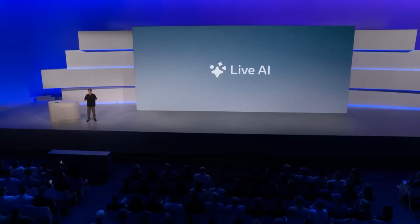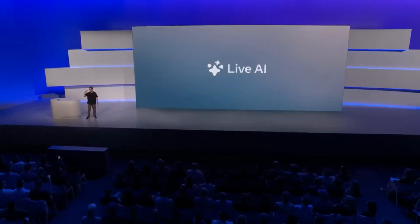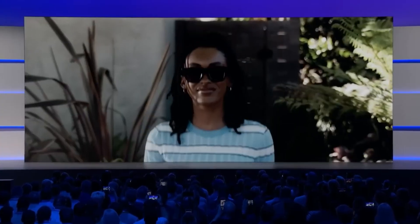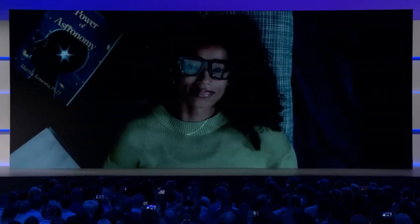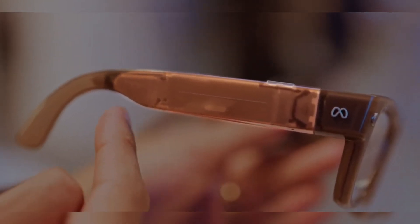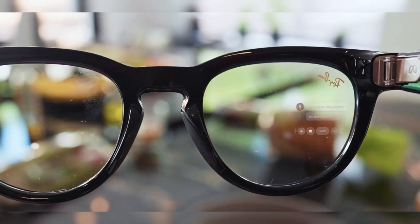Maybe the most exciting feature is what Meta calls Agenic AI. Think about a conversation — you usually walk away with five or six things you'd like to follow up on. With Agenic AI, your glasses can see what you see, hear what you hear, and keep track of those threads. They can think about them in the background, then circle back later with useful reminders or actions. This turns your glasses into not just a tool, but an actual intelligent assistant.